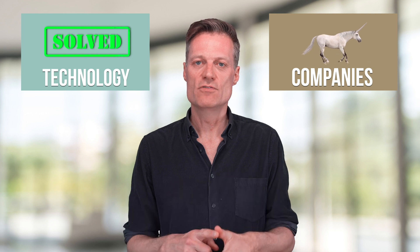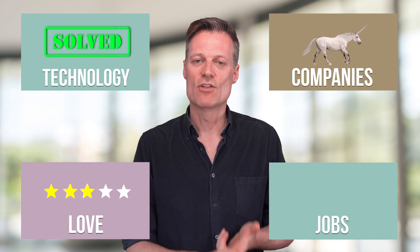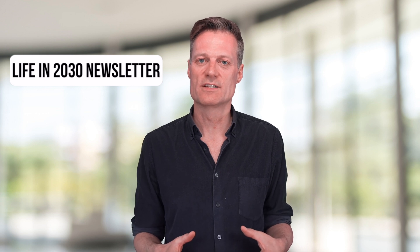Now we've covered all four sections, it's time for a prediction. Although the technology needed is solved, there are few unicorns, there's a big challenge with construction feasibility, and there's not that many jobs being hired. This means that on a scale of 1 to 10, Hyperloop is at the tiny end of the scale at a 2 by 2030. For updates on this prediction and information on new ones, sign up for my Life in 2030 newsletter, click the bell to get notified when the next prediction video is out, and check out our predictions on crypto fashion in 2030 and on living to 200 years old. I'll see you in the next video.